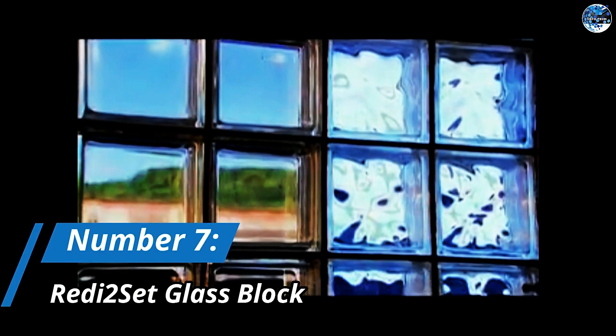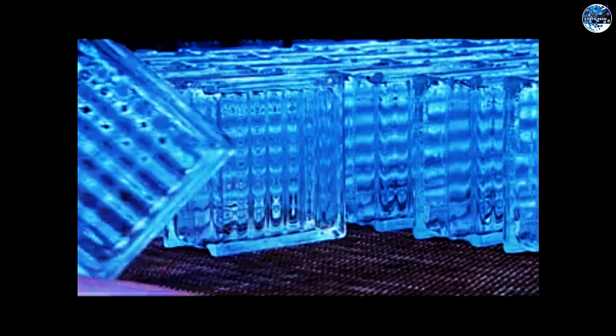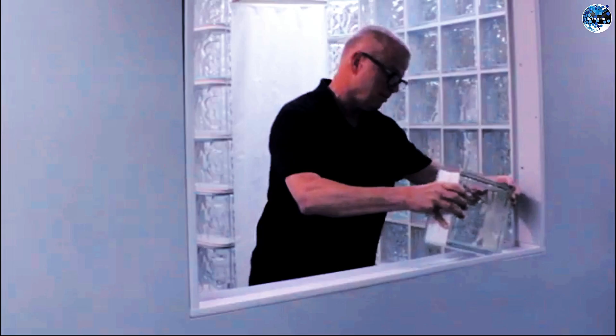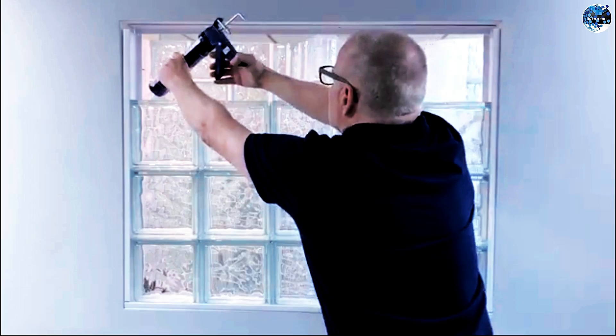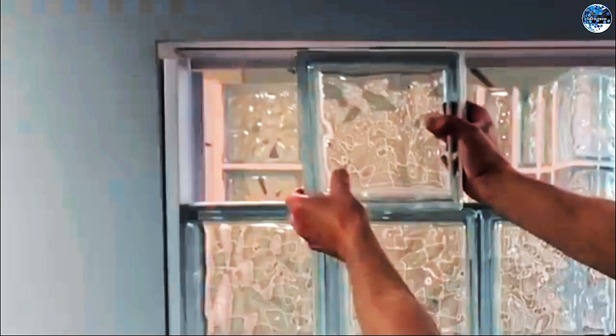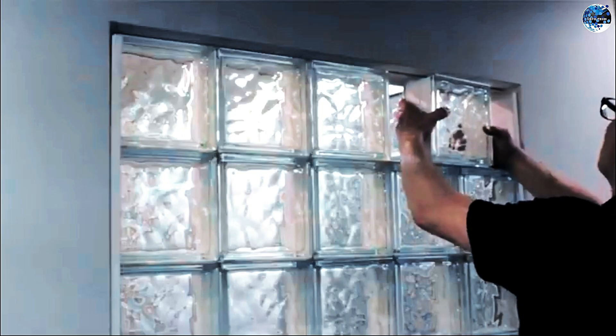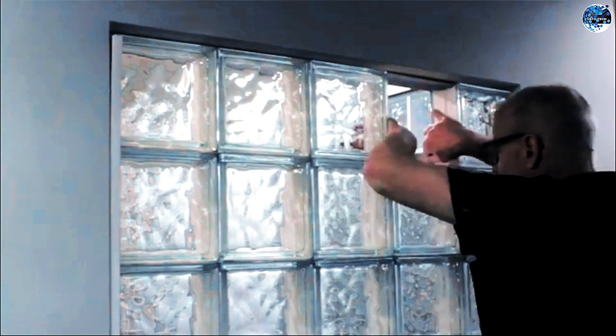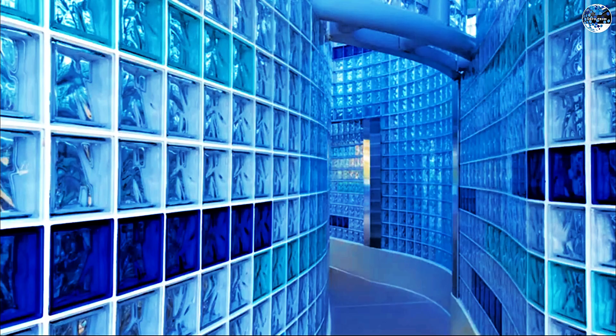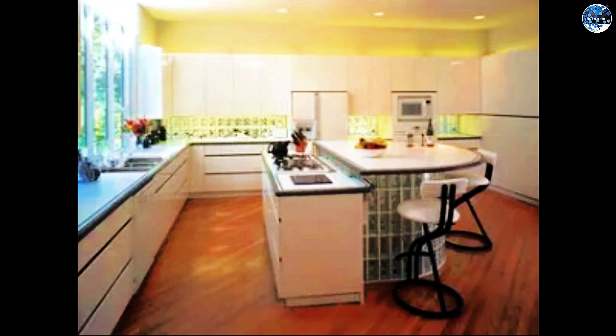Number 7: Rady 2 Set Glass Block. When it comes to window solutions, the Rady 2 Set Glass Block offers a unique and versatile option. These glass blocks allow for easy installation of features like exhaust hoods, ventilation systems, or window leaves. The installation process is straightforward, and even those without advanced construction skills can handle it with ease. The glass blocks let in ample natural light while ensuring privacy without the need for curtains. With a 10-year limited warranty, the Rady 2 Set Glass Block provides both functionality and style, making it an ideal choice for kitchens and basements.